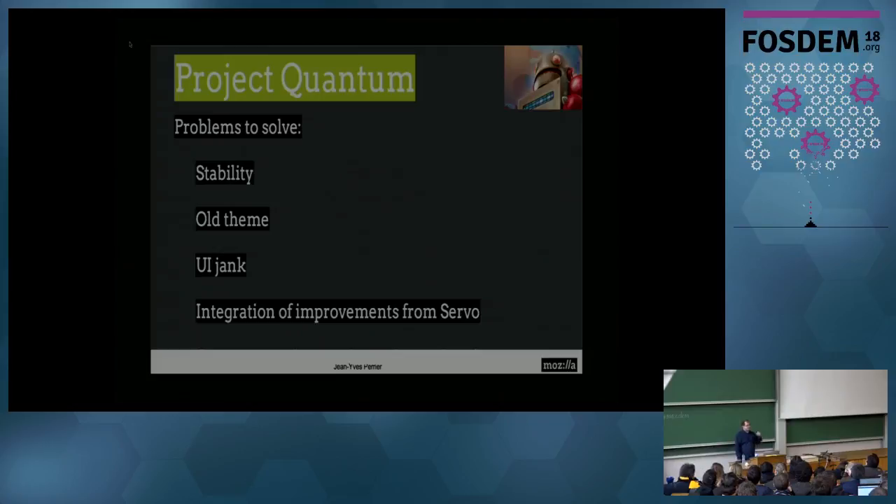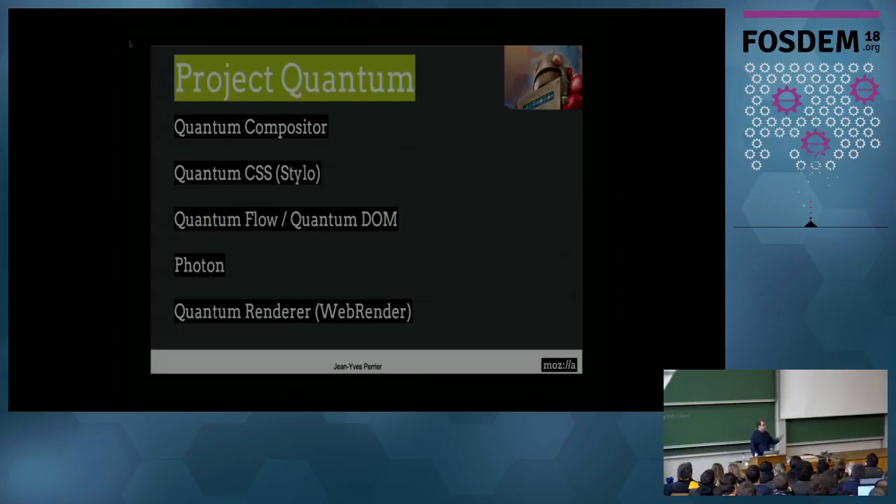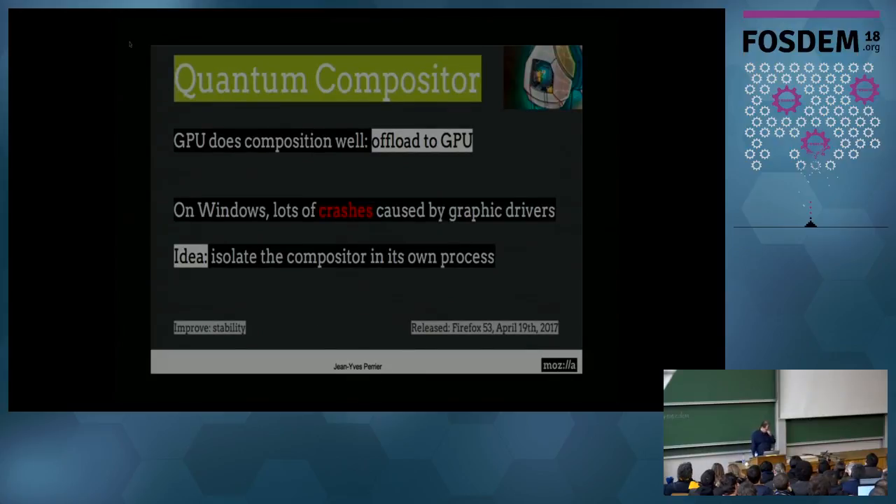At the beginning of last year, we decided it's time to bring a lot of what we learned over the last five or six years with these projects and put it into Firefox — and this was Project Quantum. We wanted to solve stability problems. Firefox was crashing too much. We wanted a new shiny theme, and we wanted it to be extremely responsive. Project Quantum was divided into several sub-projects. The first was the compositor — the last step where we put all the layers together, something that operating systems and games also do, and GPUs are optimized for. So we decided to offload the compositing task to the GPU, which we did in 2016.